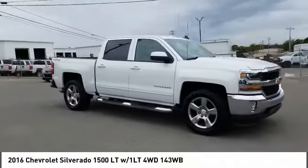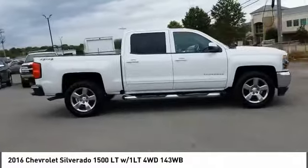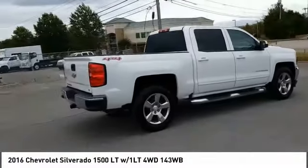Come test drive the 2016 Silverado 1500. The Chevy Silverado 1500 has the lowest cost of ownership of any full-size pickup.